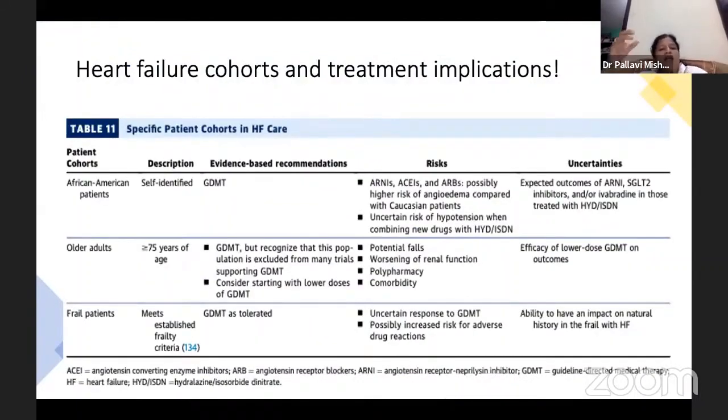There are a few patients in whom guideline-directed medical therapy is not giving the expected outcome with newer drugs — such as African-American patients, older patients, and frail patients. In these patients, we should prognosticate in a different manner.